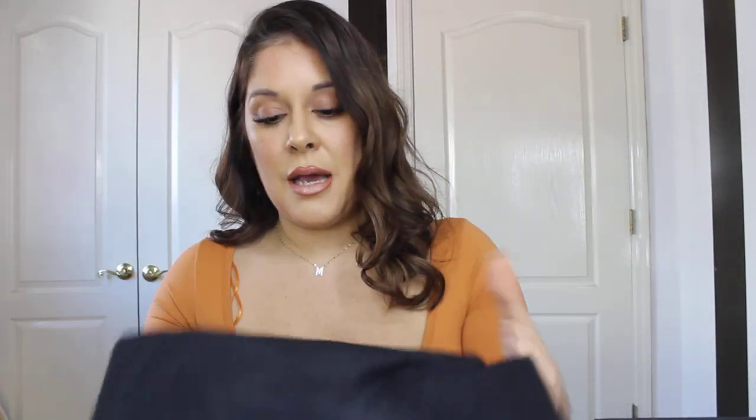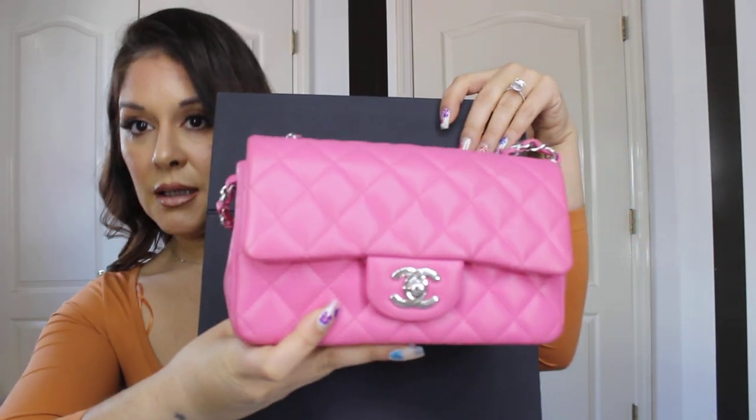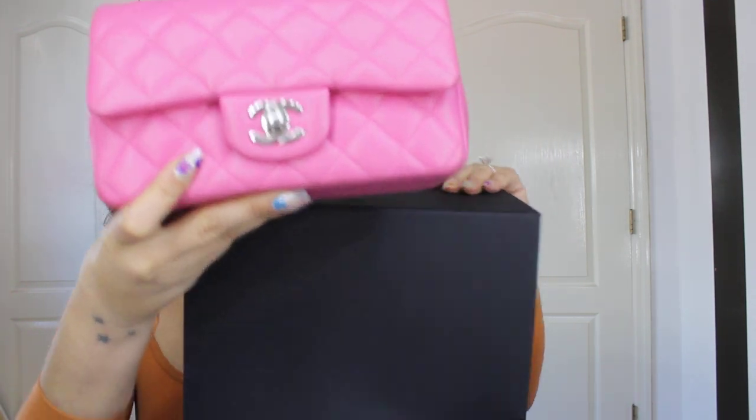I'm so happy with this bag. So let me just show you how it looks. I got the pink — I should have not worn this orange shirt. It's gorgeous, it's almost like a bubblegum pink. This is the mini flap, and this is my first mini flap. I've never had one before.